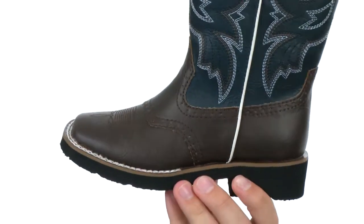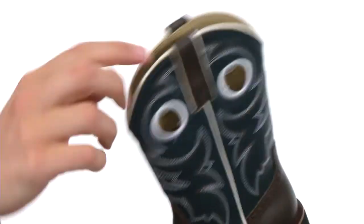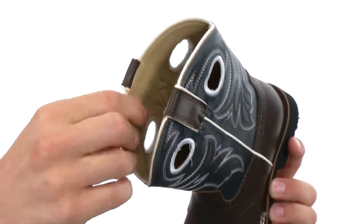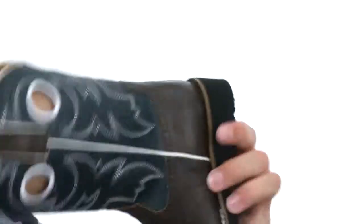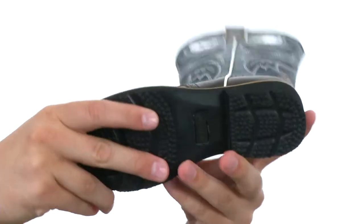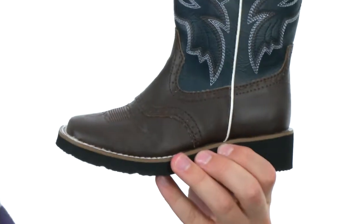These boots are constructed out of a synthetic leather upper with authentic western stitch detailing throughout. You have two pull tabs on the top for an easier on and off, and a very breathable and soft leather lining on the inside. That footbed is super padded to keep the feet feeling comfortable all day long. And down here on the bottom, we have a very durable outsole that is extremely flexible.